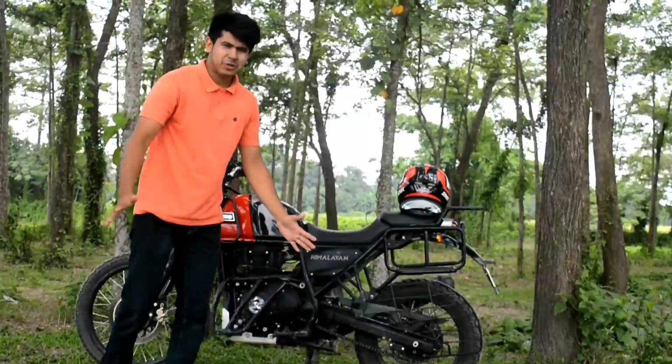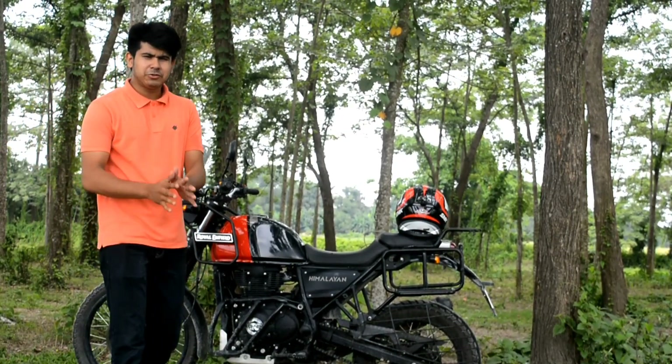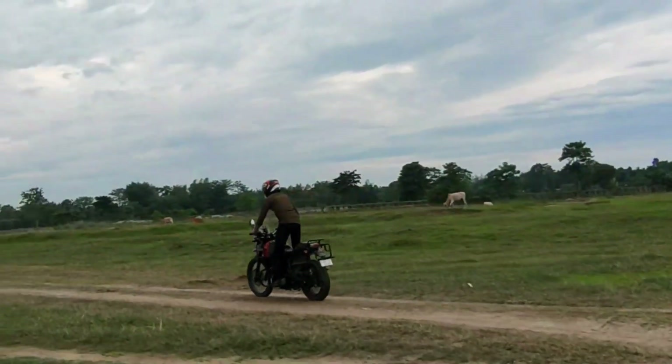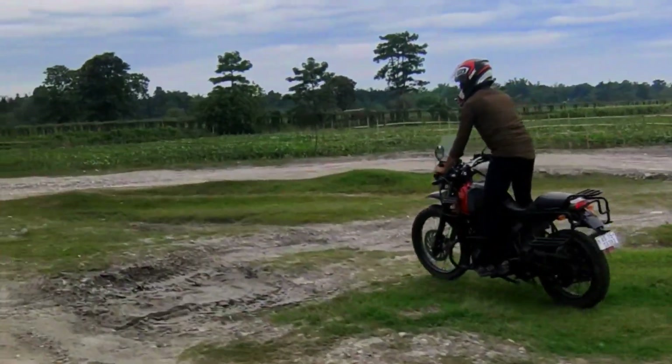The second pro is the 411cc engine which produces very good low-end torque. It has 32 Nm of torque, which makes the off-road capabilities very good. It is a little bit less at 24 bhp, but I can survive with it.